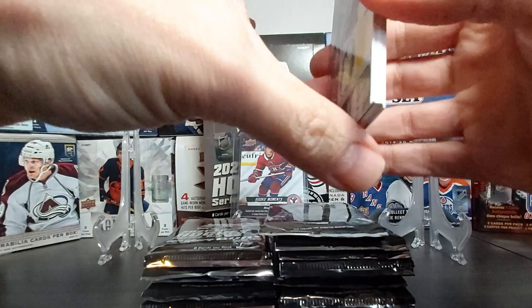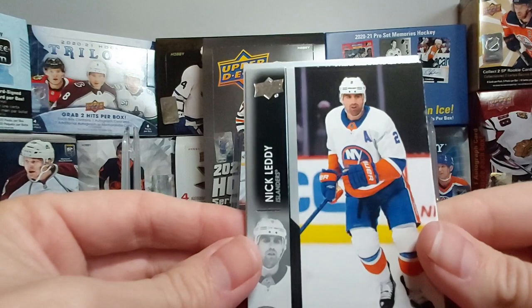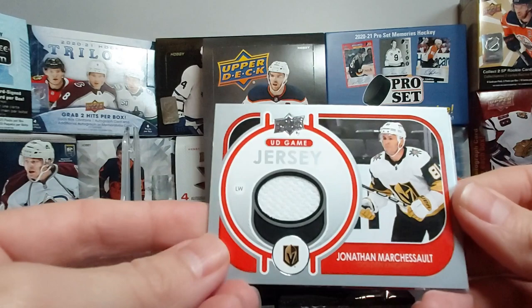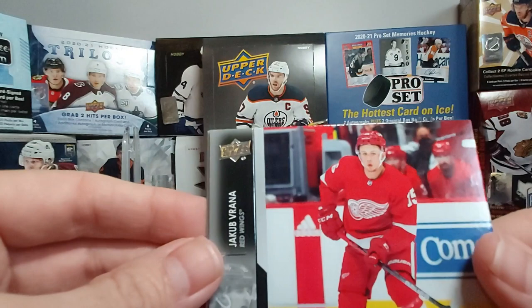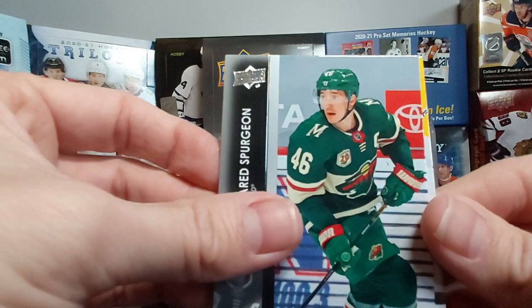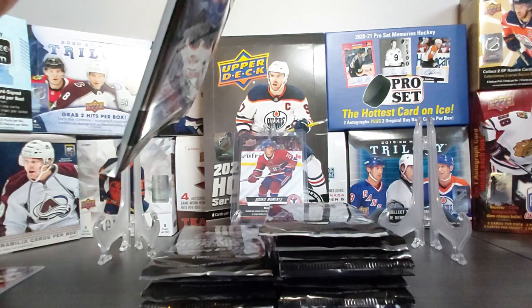Nothing too big so far, but we have a jersey card in this one. Nick Leddy and our jersey card is Jonathan Marchessault — UD Game Jersey. Nice, so it's a puck this year; last year was a Stanley Cup design. Jakub Vrana, Jared Spurgeon, and Danny DeKeyser. Two Young Guns and one jersey card gone — the UD Canvas look is really nice.